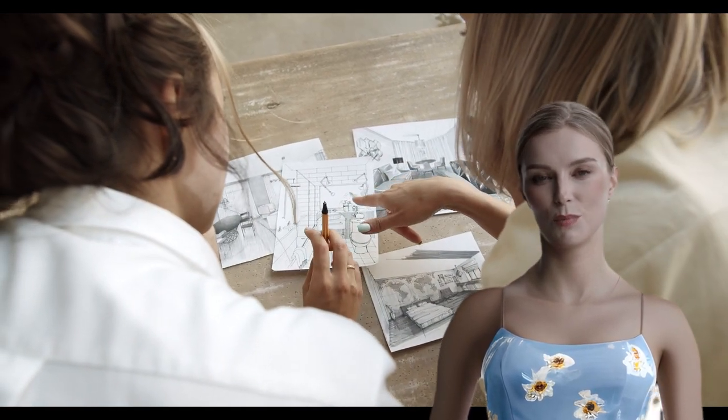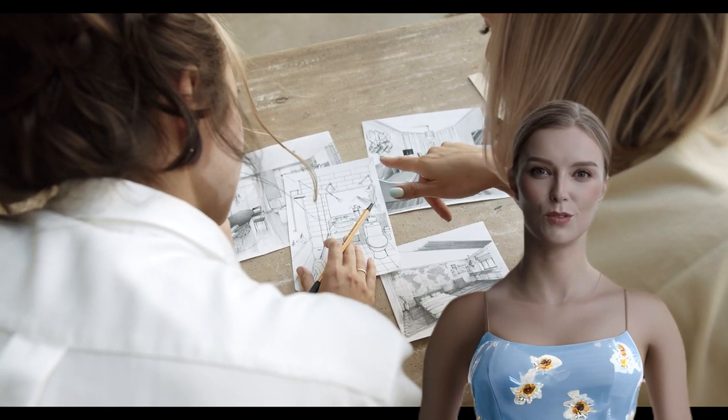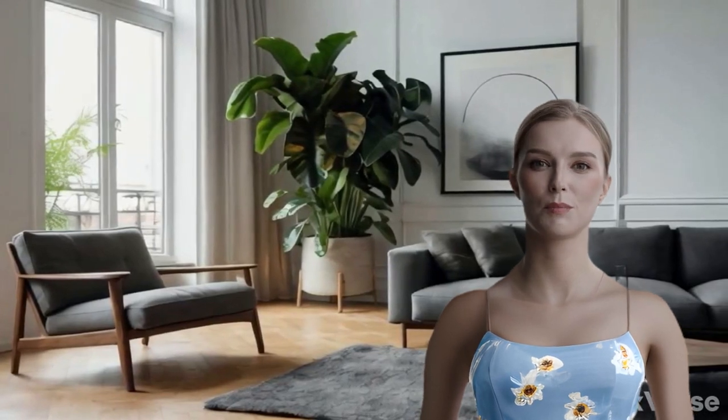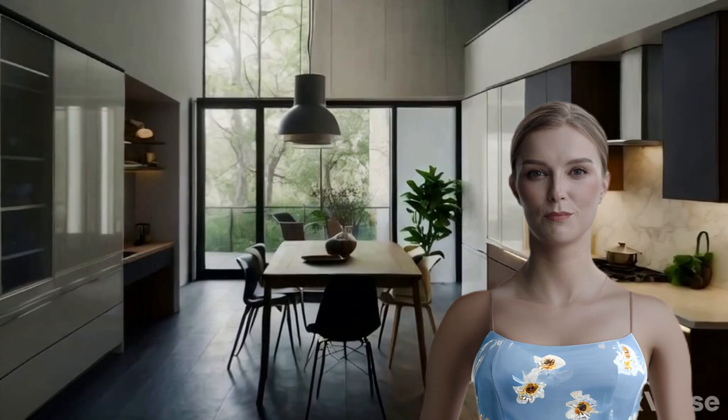Not only does Home Designs AI allow me to envision changes before committing, but it also helps me save a ton of money on consultation fees. Plus, the quick design generation means I can complete projects faster, which is perfect for someone as impatient as me.